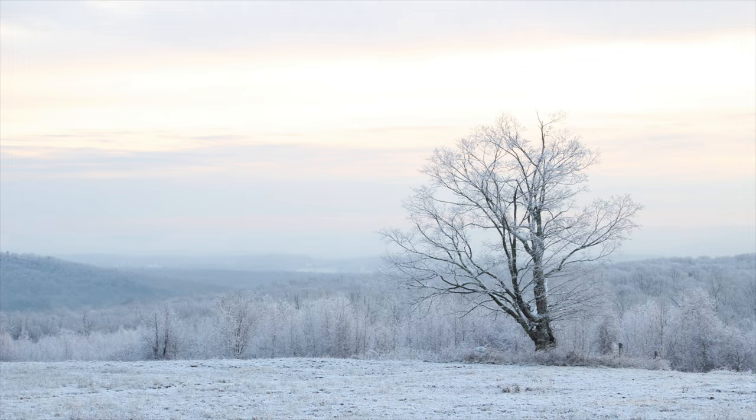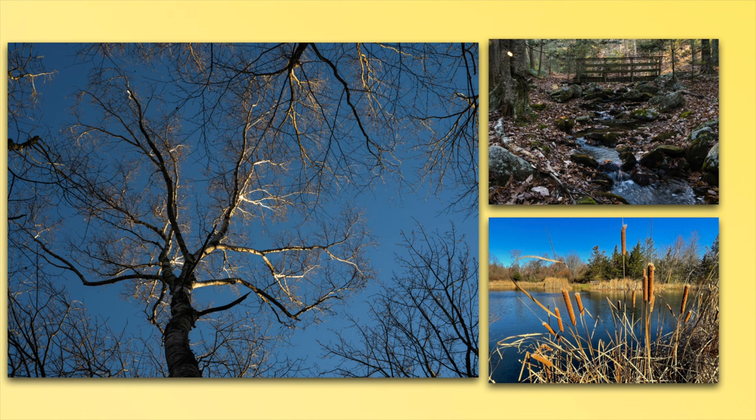Some folks can get creative. There are some bridges, and as you see in the right-hand corner, someone captured the sunrise coming up through the trees or the cattails at the pond.